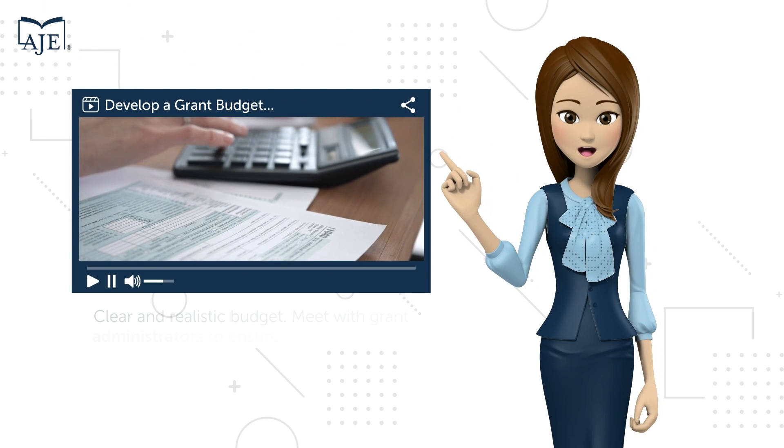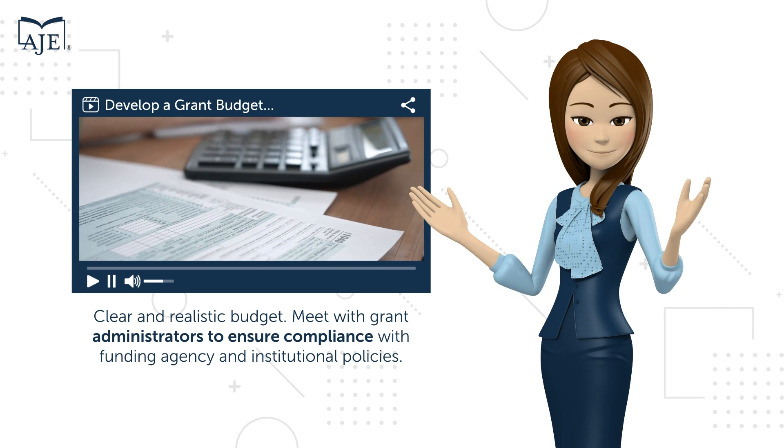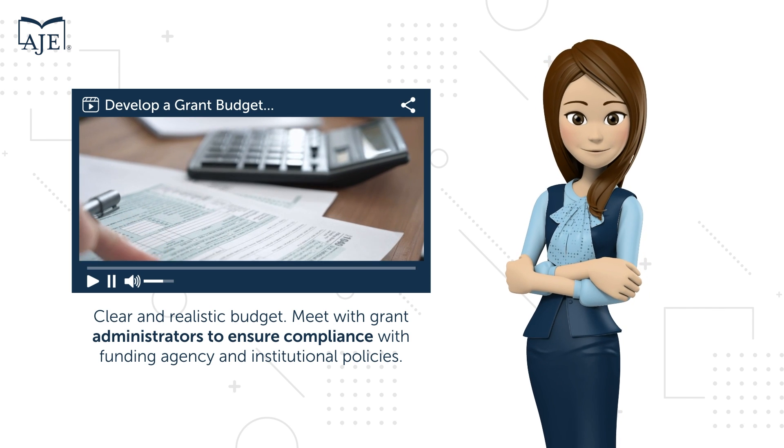Detail how you plan to spend the funding with a clear and realistic budget. Meet with grant administrators to ensure compliance with the funding agency and institutional policies.